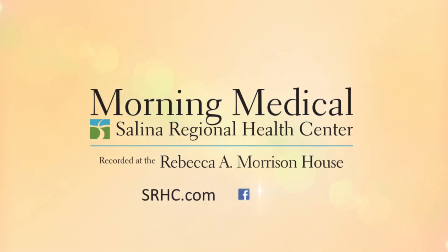Thank you so much for being on the show. Thank you for watching. For more information, please visit SRHC.com, like us on Facebook, and follow us on Twitter.